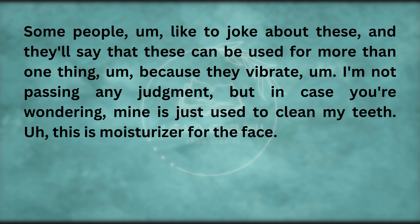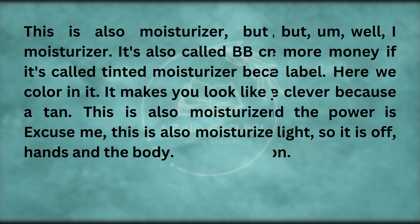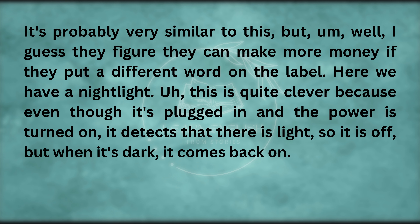This is moisturizer for the face. This is also moisturizer, but this is tinted moisturizer — it's also called BB cream. It's called tinted moisturizer because it has some color in it — it makes you look like you have a bit of a tan. This is also moisturizer, but it's for the hands and the body.